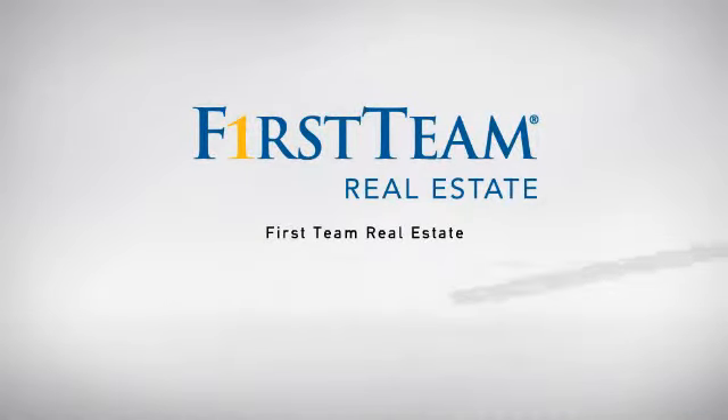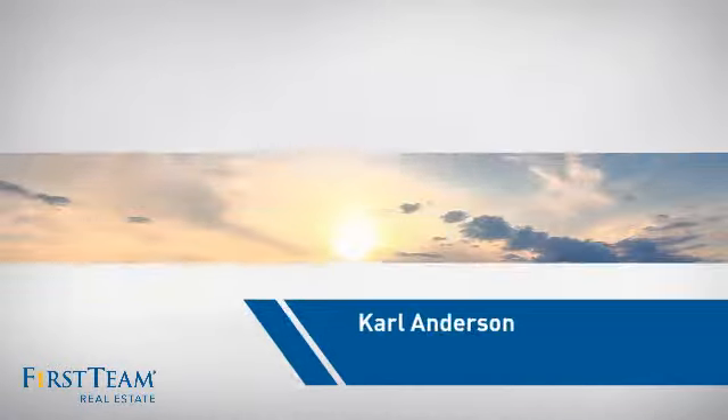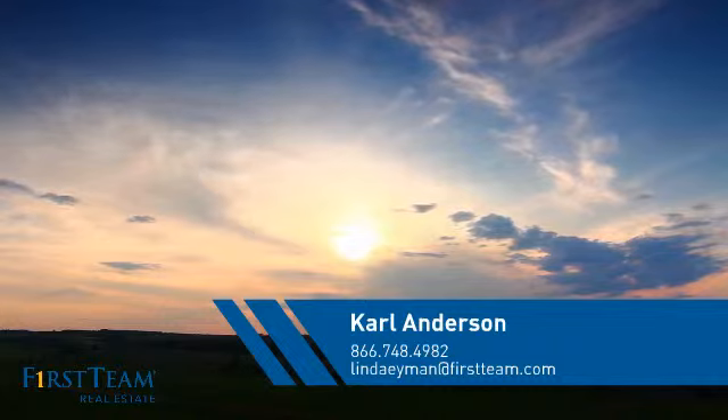At First Team Real Estate, our wide selection of listings helps you find a place you'll feel right at home in. This video is brought to you by your real estate agent, Carl.